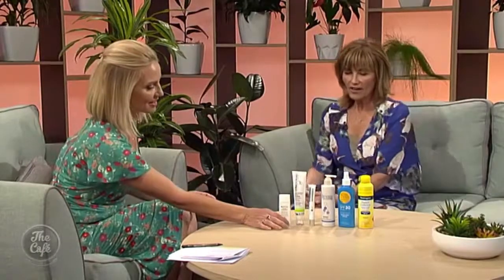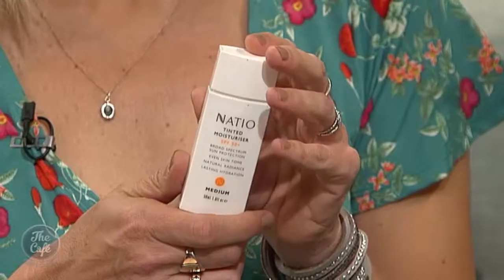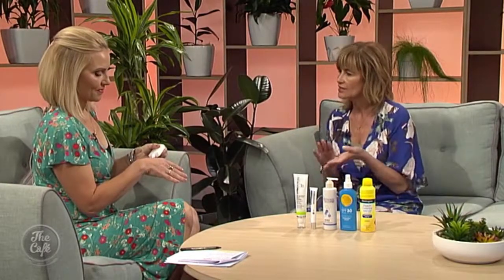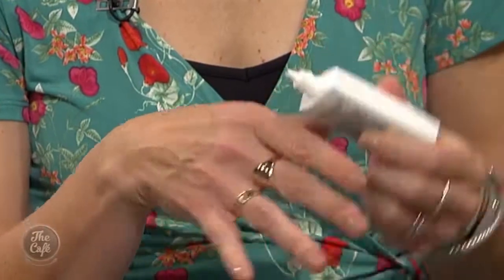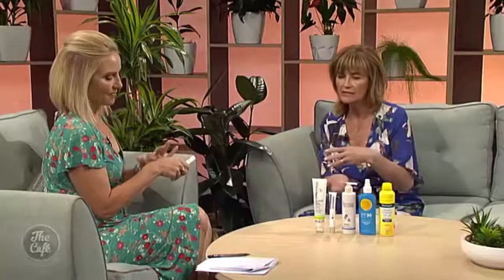I've got quite a few products here, and some start at $20 so there's no excuse to say you can't afford sunscreen. For the face, a really great natural option is from Natio - it's a tinted moisturiser, hydrating and full of lovely plant extracts. It's got a natural mineral tint and SPF 50, and it blends to any skin type. You could put that on and then put a bit of concealer on afterwards.